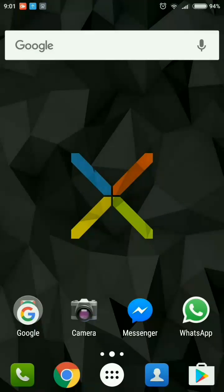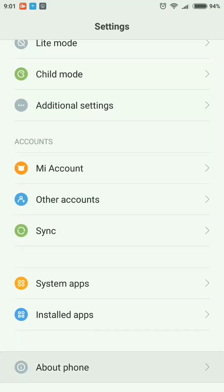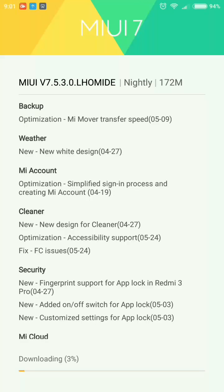Hello guys, welcome to my channel. In this video I am going to show you the latest MIUI update that has been coming on my device — that is version MIUI 7.5.3.0.